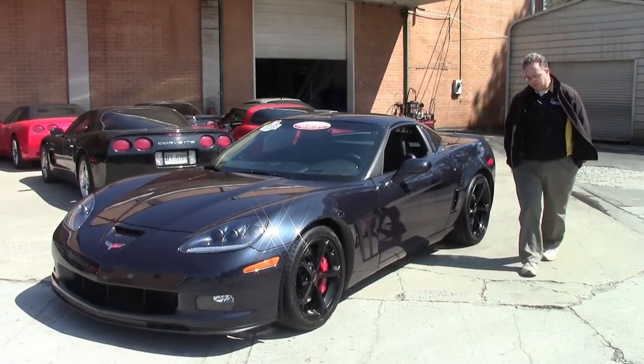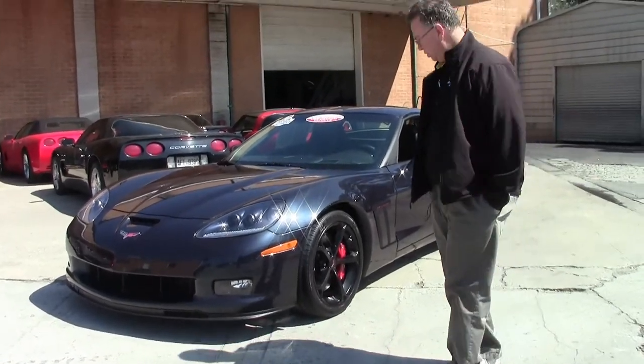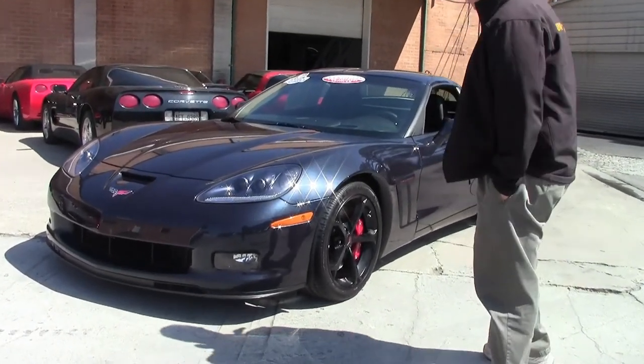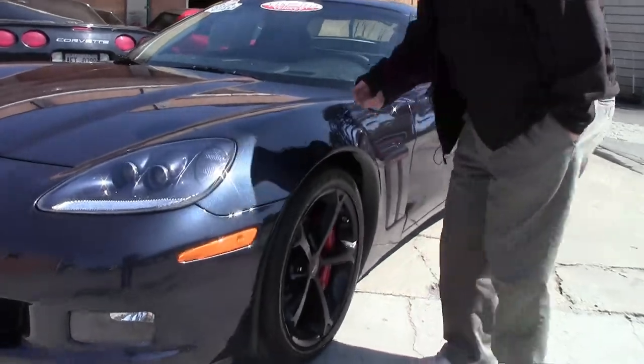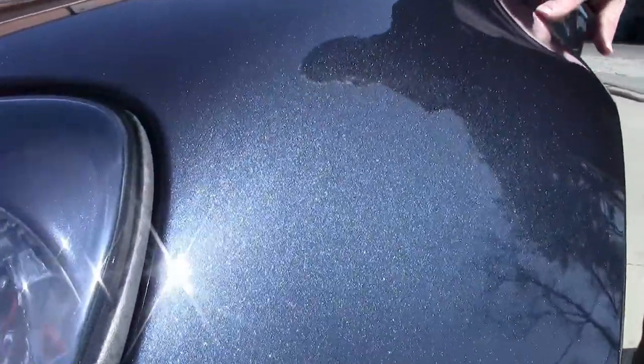Today we're going to look at a special car because of its color. This is a 2013 Night Race Blue. If we bring the camera up nice and close you can see it is a metallic paint. It shows best in the sun, but you can see the jet blue fleck and the metallic inside the paint is absolutely gorgeous.